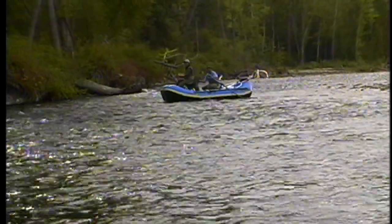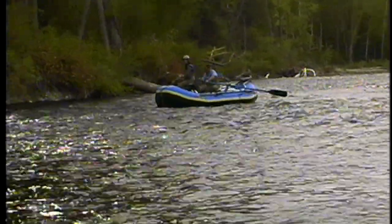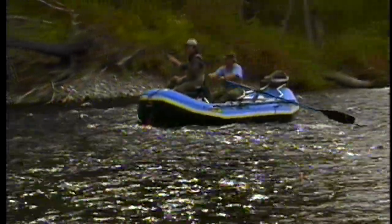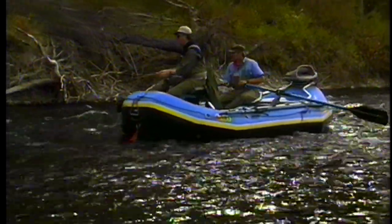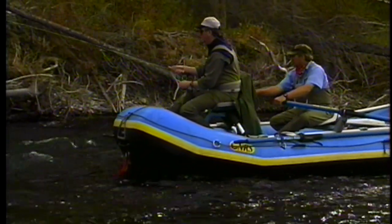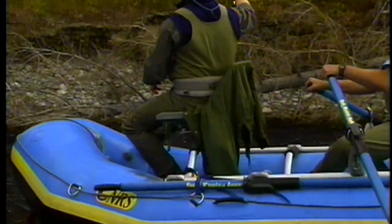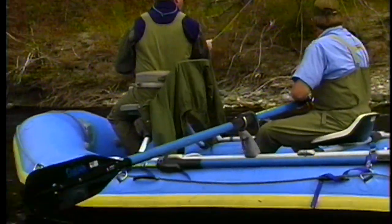Same thing coming up down here — there's another fallen tree. See it down there? Just put it in tight here to see if anybody comes up. Get as close as you dare in there. And that little foam line that's right off the end of that tree — see if you can't get one hanging in there.